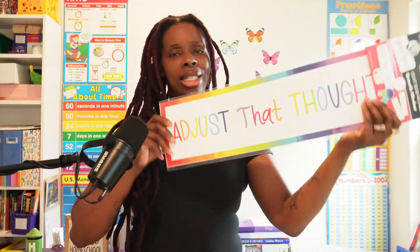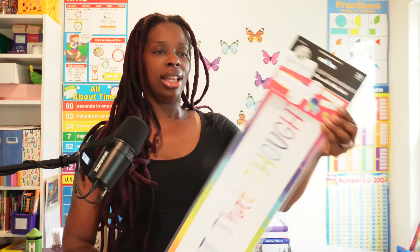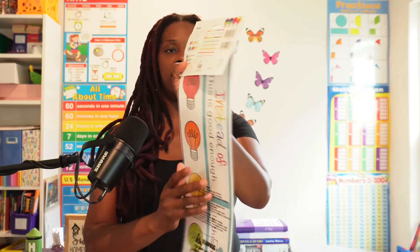They also had this 'Light Bulb Moments' growth mindset set. I'm really big on growth mindset — I always try to encourage the kids and we do growth mindset activities. I saw this and thought I can make a bulletin board with it. I think it's going to be really cool once I get it up.